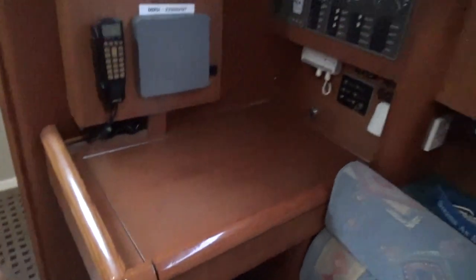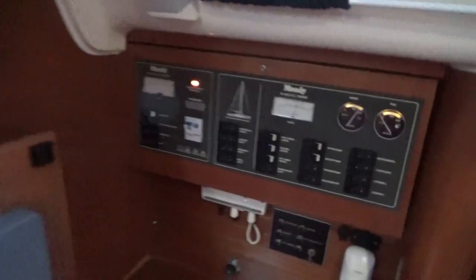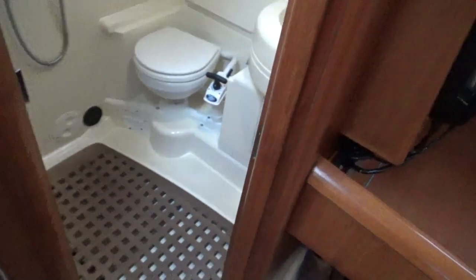This is the nav station, complete with TV and electrics panel, VHF aerial and so on. Then after the nav station it is the heads.